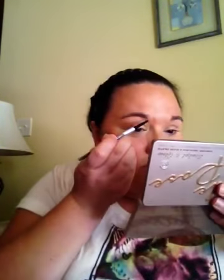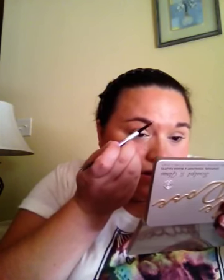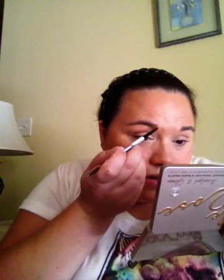I over plucked and I let them grow out, but there's still a sparse spot here, so I'm going to try to fill that in with little small strokes. Oh wow, this is seriously amazing — I'm not even kidding, this is awesome. I've heard YouTubers rave about this, and I have used a whole bunch of pencils. I didn't really like them because they look so harsh. I like powders — it makes it look more natural.